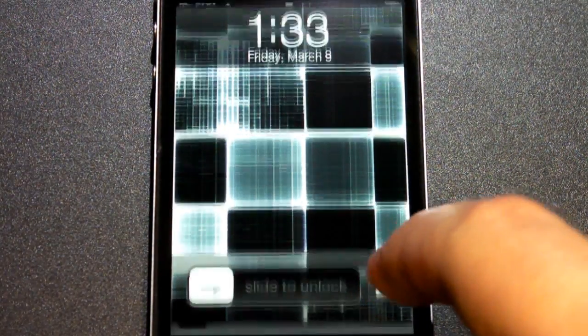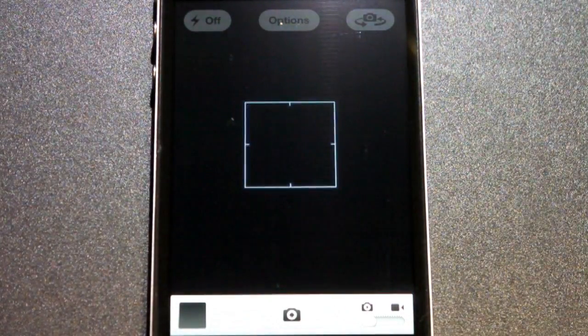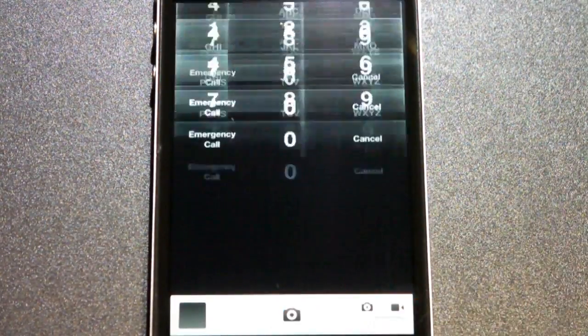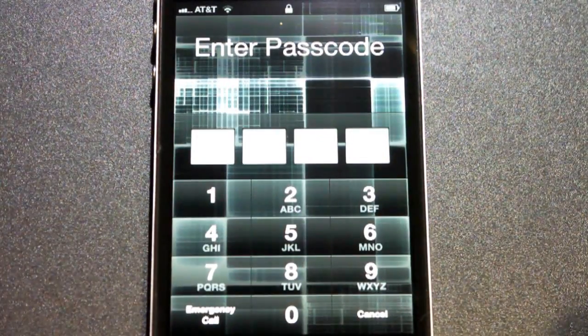First thing is more immediate access to the camera application within the lock screen. Instead of having to double-click the home button, then click the icon and wait for the application to boot up, all you simply have to do is swipe up and that icon is always going to be there.